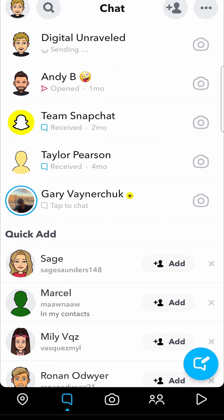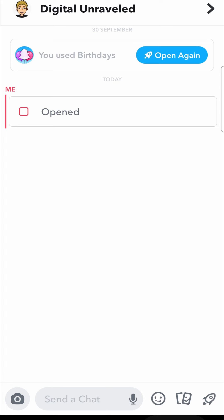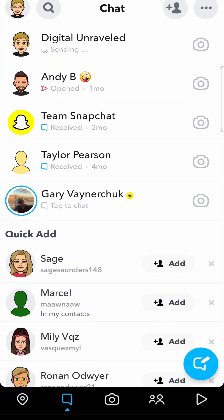What's up guys, Steve from Digital Unraveled here. There seems to be a problem with Snapchat right now where snaps aren't sending. You can see I've got a snap that I sent to myself on my other account here, and it just says 'sending' the whole time.